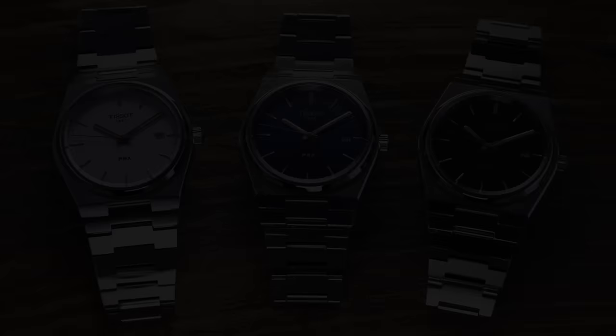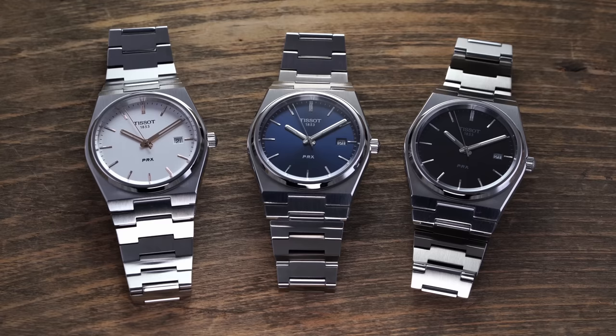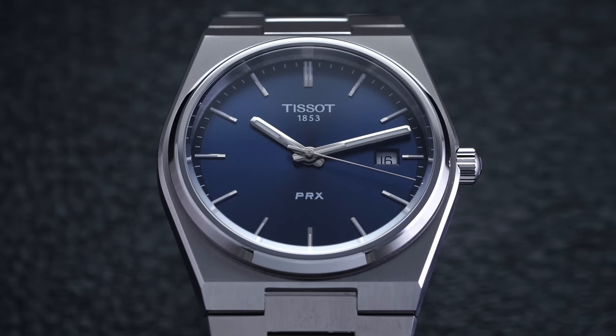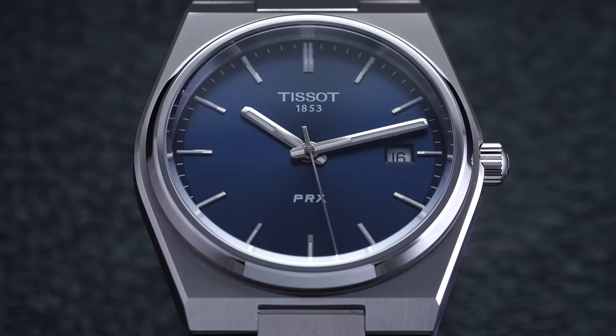Also a new release: the Tissot PRX, which is also the first watch we're going to be looking at today. This watch has been getting quite a bit of buzz. Tissot as a brand often manages to combine visual designs that look more expensive than they are with Swiss movements at prices that are, in cases like this, downright surprising. This watch comes from a Seastar model in terms of inspiration from a few decades ago, with the integrated bracelet style made popular by the Patek Philippe Nautilus at its release in 1976.